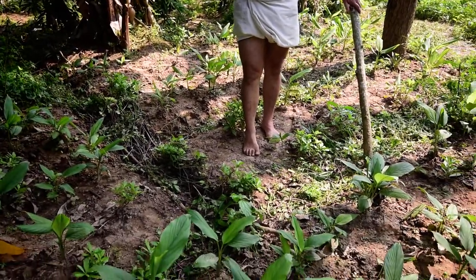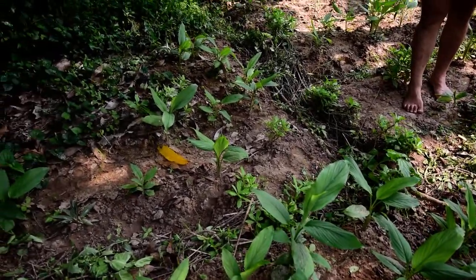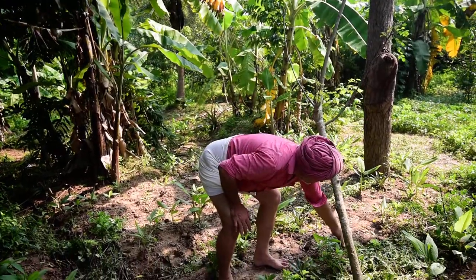And then you see what comes up in between — these are all the gifts of nature, which are so simple, like the chicken spinach. But then you have things like this, which is called mortakan in Tamil, or in English it's called balloon vine.